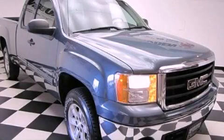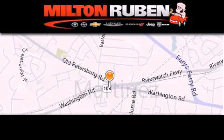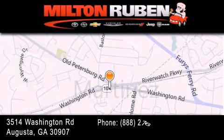Call and arrange a test drive now. Come experience the Drive Baby advantage here at the Milton Rubin Superstore.